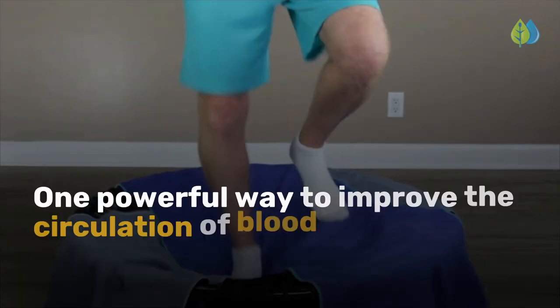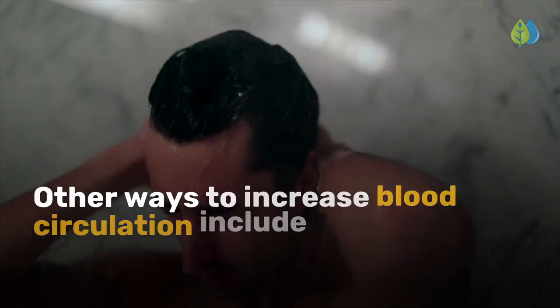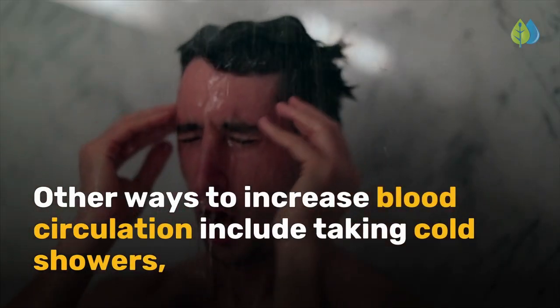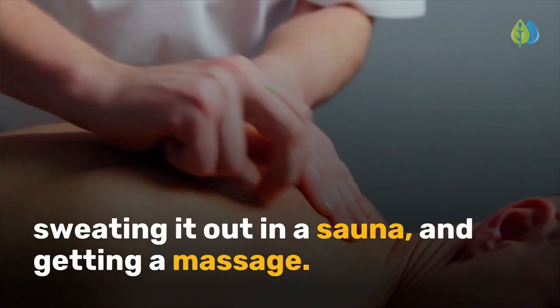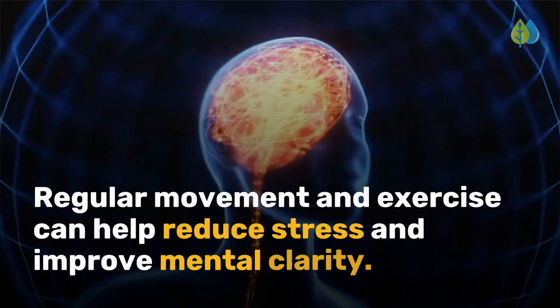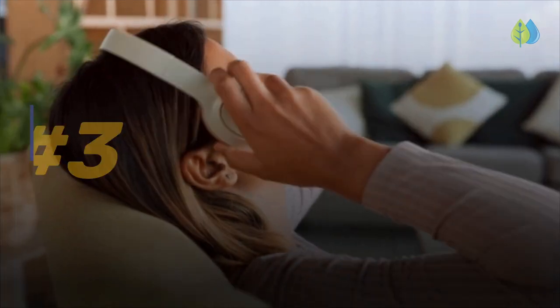One powerful way to improve the circulation of blood and lymph is rebounding. Other ways to increase blood circulation include taking cold showers, sweating it out in a sauna, and getting a massage. Regular movement and exercise can help reduce stress and improve mental clarity.